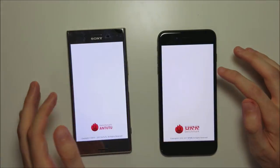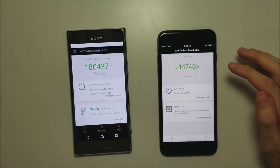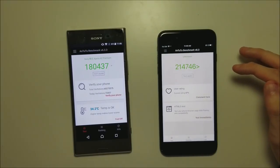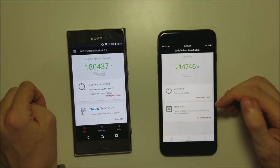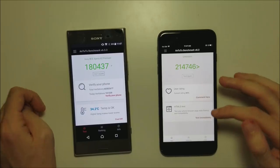Let's take a look at AnTuTu next. As you can see, higher score on the iPhone — 214,000 versus 180,000. Now a lot of people say AnTuTu is better optimized for iOS, but it's an extremely impressive score for the Sony regardless.